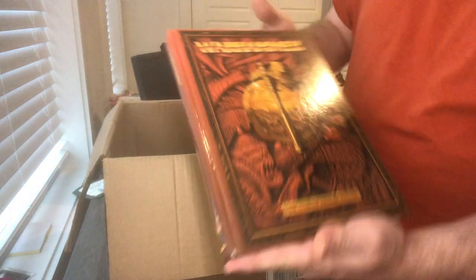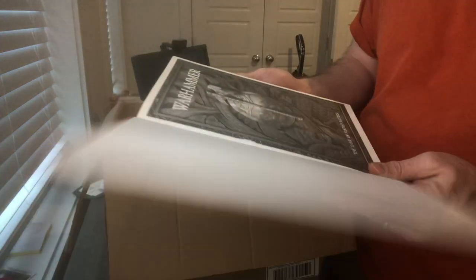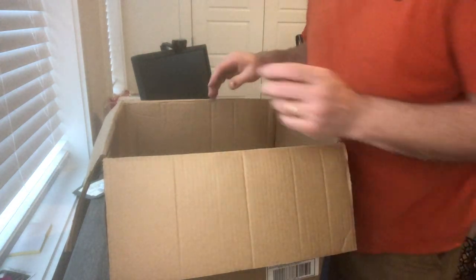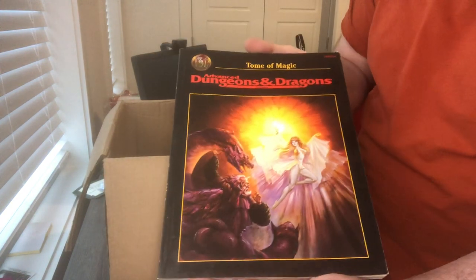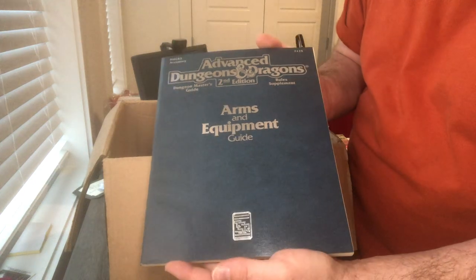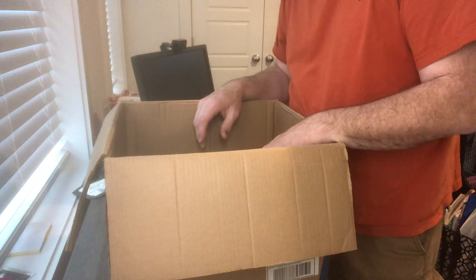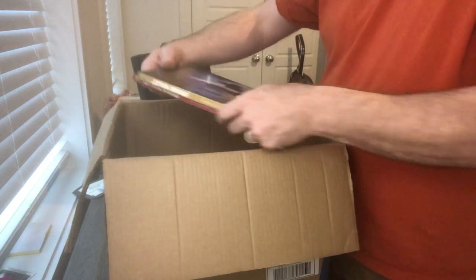We've got a Warhammer — I think this is fourth edition hardcover. Probably end up just throwing it on eBay because I don't really sell a lot of Warhammer on my website. A couple D&D books here: the Tome of Magic softcover, and then the DMGR3 Arms and Equipment Guide — nice shape. That's it for D&D in here.